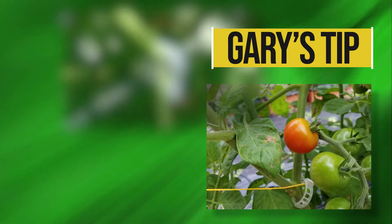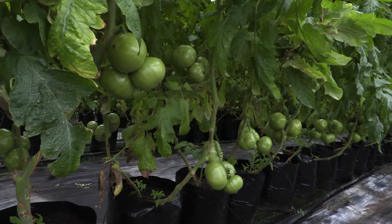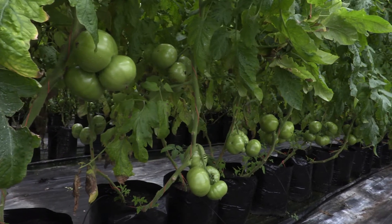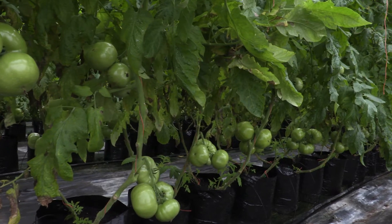Here's a Gary's tip: I actually use these same clips in my home garden to hold my tomatoes to the trellis. The lower leaves are removed from the stems to help with air circulation, and this allows for ease of picking the clusters of fruit when ripe.